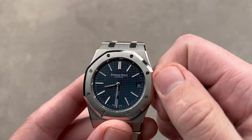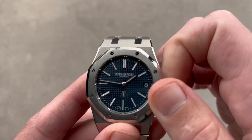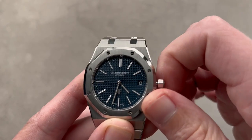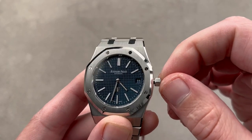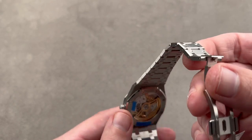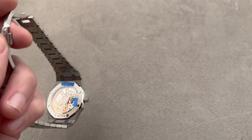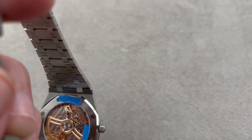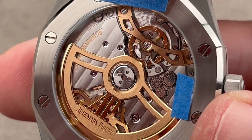For example, on the new movement you get the first-ever quick-set date on a Jumbo. You can see how in the intermediate position I now have the ability to quick-set the date — that's not something you could do on the old Cal. 2121. This is the 7121. When you flip it over, you can see it's also a bigger movement that better fills the case back, and it has a much longer power reserve: 40 hours in the older movement becomes 55 hours here.